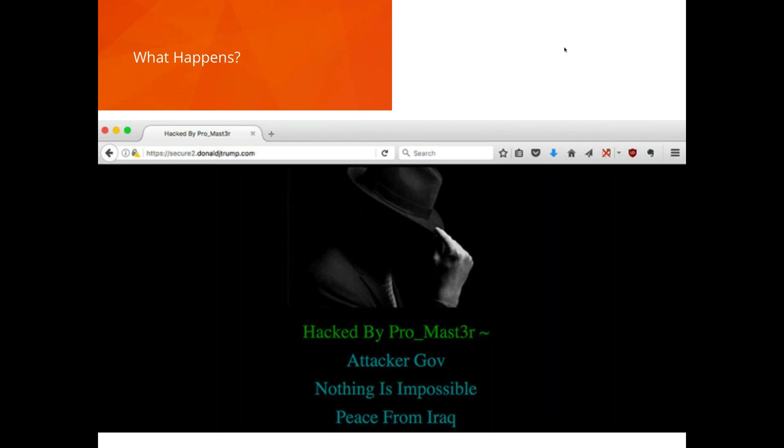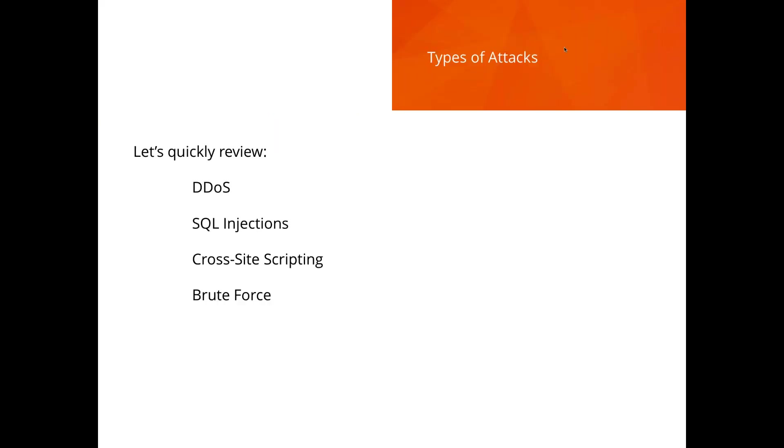Here's a defacing attack — this is Donald Trump's personal fundraising website, hacked a couple of weeks ago. The hacker made a political message. I've seen this happen to sites that weren't necessarily known targets — someone found they could get in and put up a message like this.